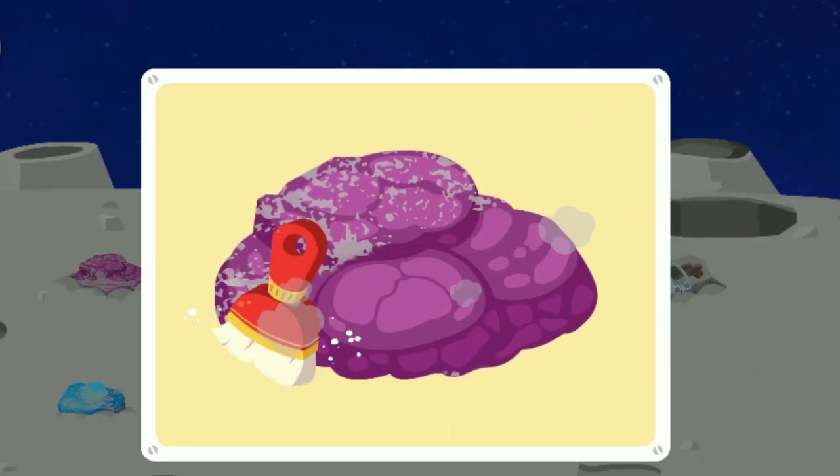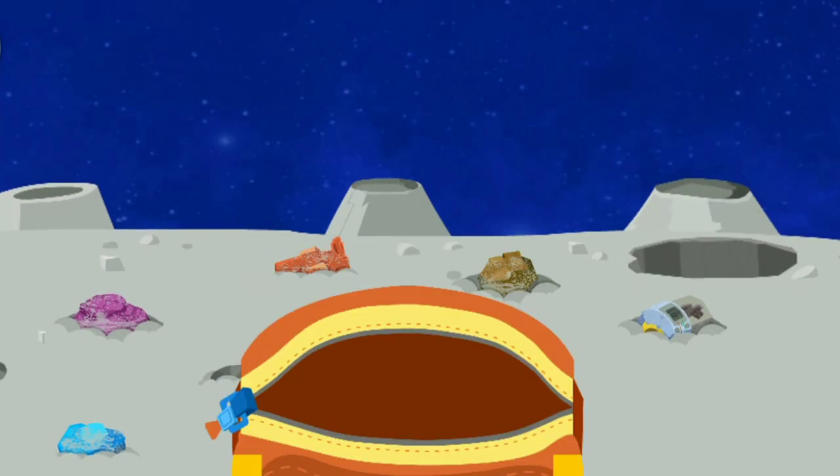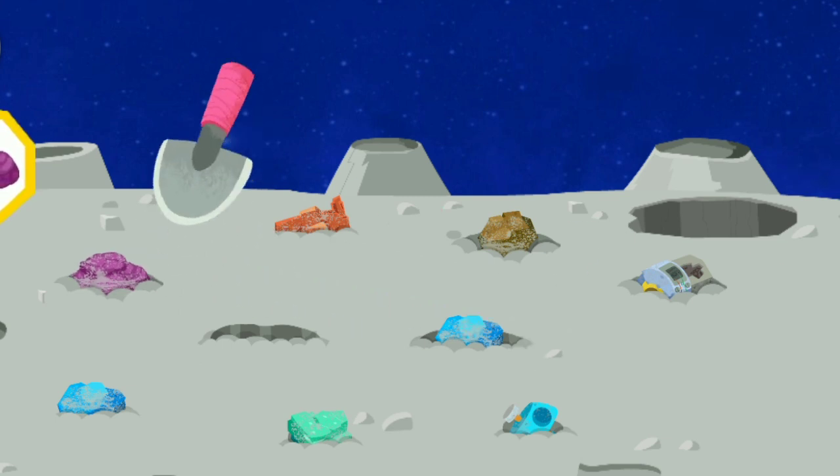Use a brush to dust the surface of the specimen. Put the clean specimens in a bag. We still need one more specimen. Please keep searching.